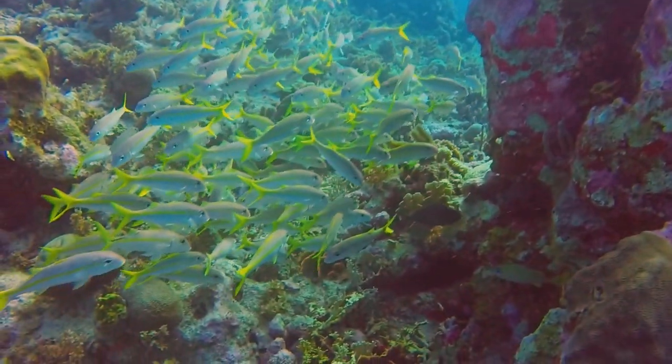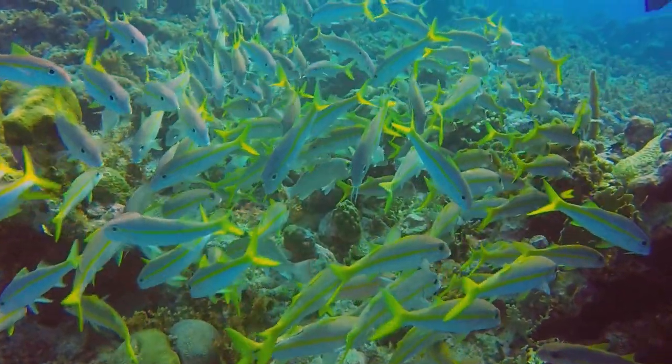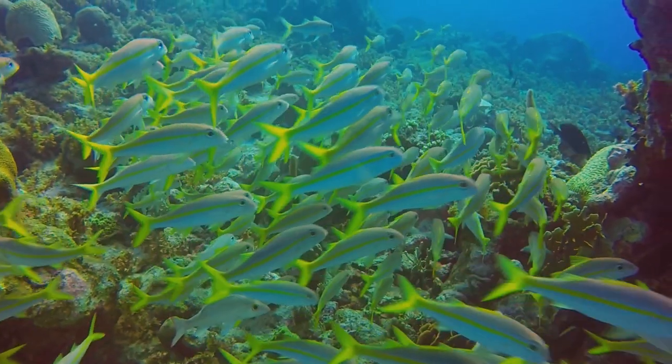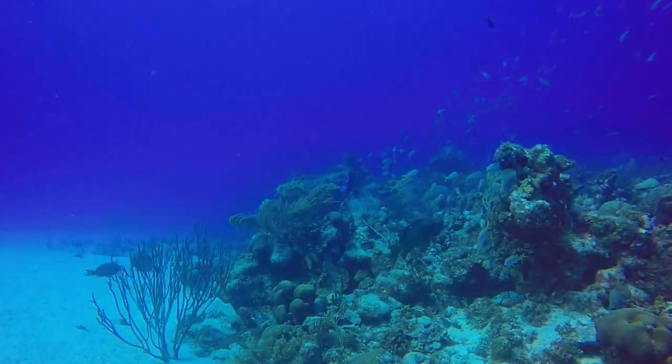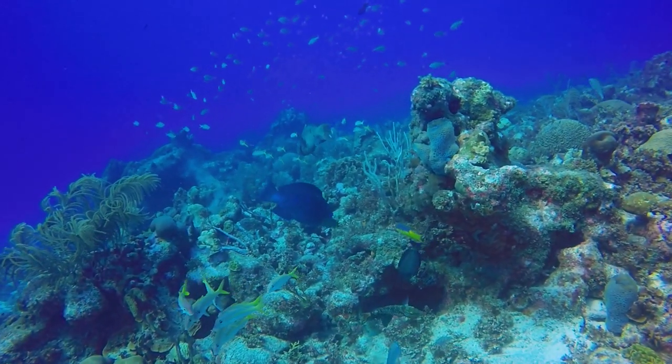We are greeted again by a beautiful school of yellowtail snapper. Finishing the dive, we catch sight of both a rainbow and a blue parrotfish.